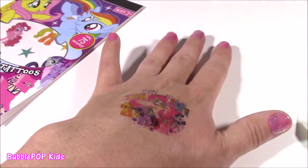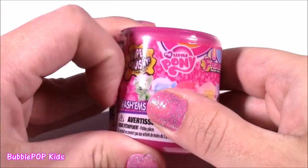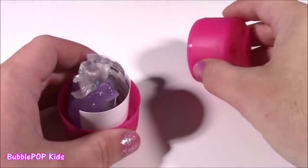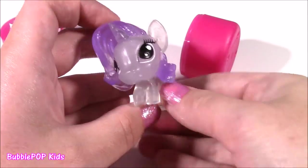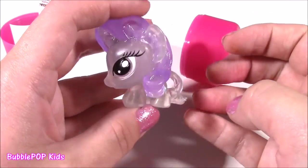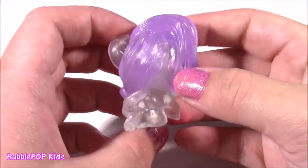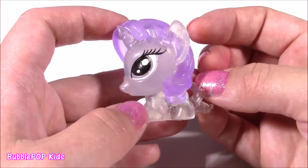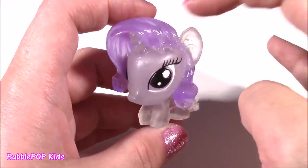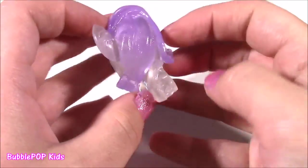And I almost forgot — we have our little MLP Fashion. These are super squishy and adorable. Let's see which character we're going to get — a little pink capsule. Let's pop it. I think we got one of the crystal ones! It is Rarity, but she is kind of see-through — she looks like she's made of a diamond. It is the most beautiful fashion I've ever seen. I've opened so many different ones before. Look at this — it looks like an ornament. Look at the purple; she kind of looks diamond-y. Really squishy — I don't even want to squish it, it's just too cute.